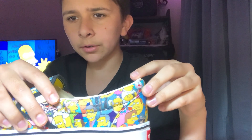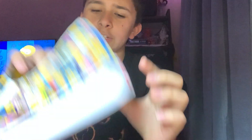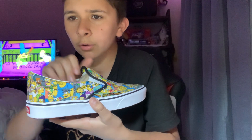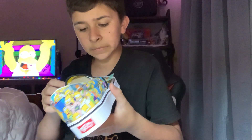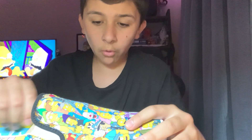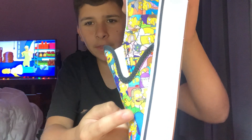Let's see if we can spot Mrs. Krabappel anywhere. Oh! Principal Chalmers — let's bring Superintendent Chalmers in. There he is! Now, there should be one character I have not seen. Of course — stupid Flanders! Ned Flanders!